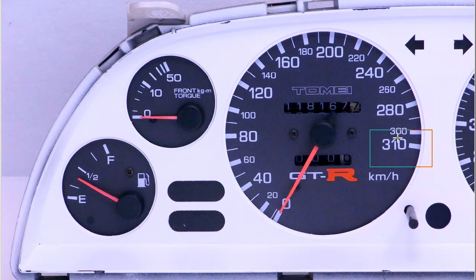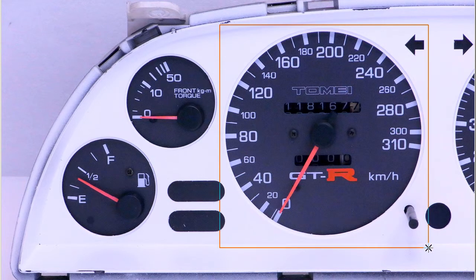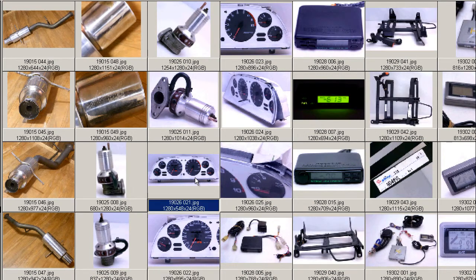So this is for aftermarket and track purposes only here in Japan. The 310 full-scale speedometer made by the Tomei company — and of course often used on the road, although it is technically illegal here in Japan.